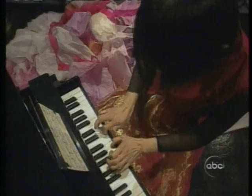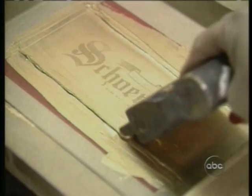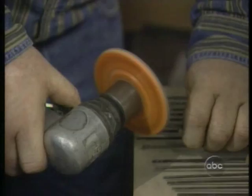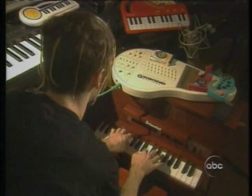In Rochester, New York, the Schoenhut Company still makes toy pianos the way they have for 128 years. Sound is produced when the hammers hit steel rods of graduated length. Tuning is done with a grinder. It's the baby's grand.